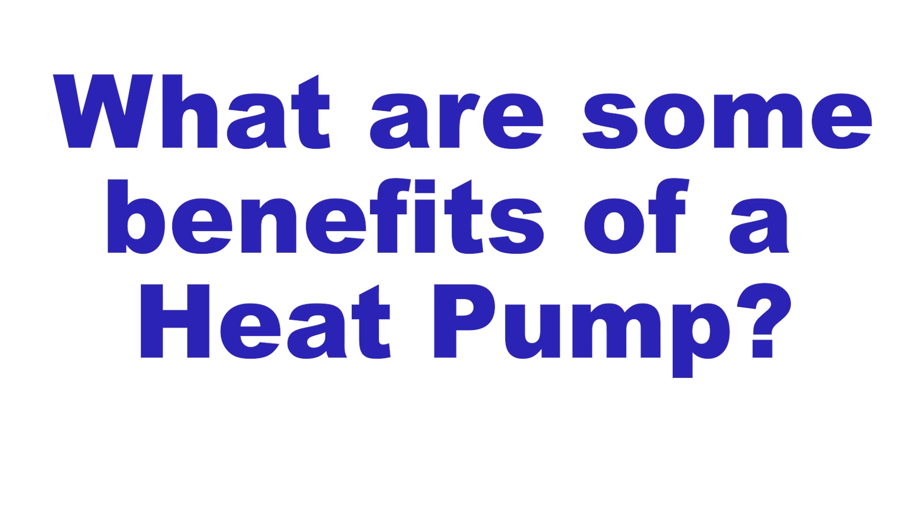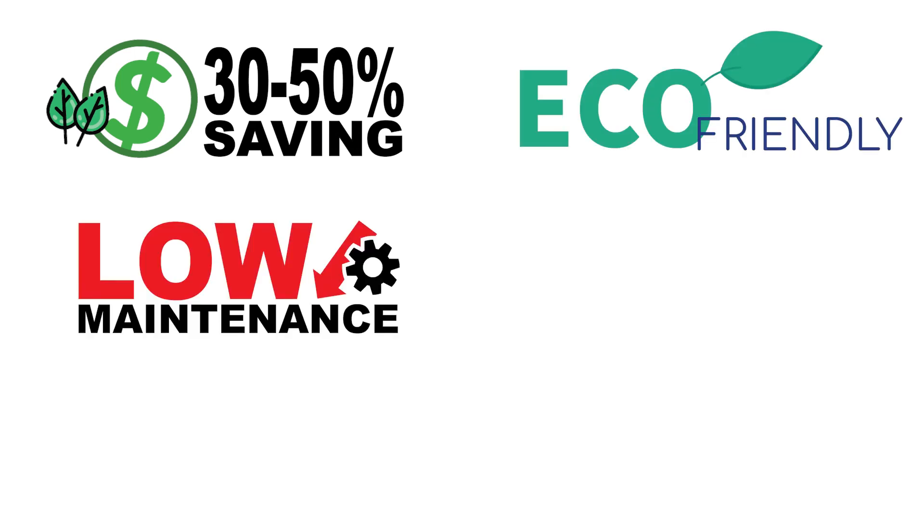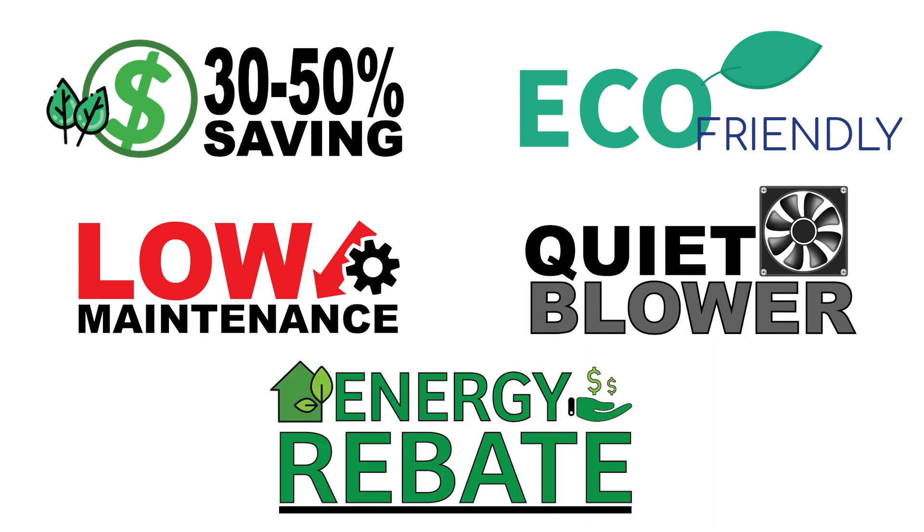So you might be asking yourself, what are some benefits of a heat pump? 30 to 50% energy savings per year, eco-friendly, low maintenance, has an extra quiet blower, with a great focus on energy rebates.